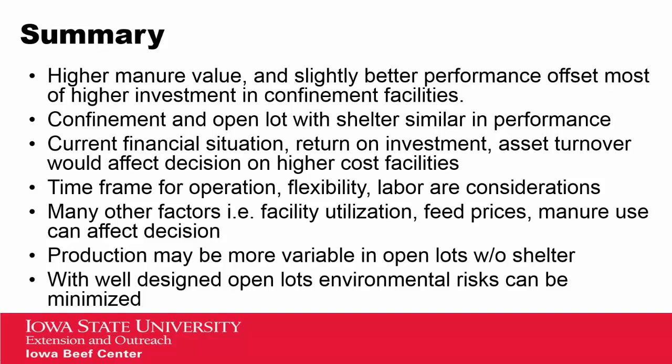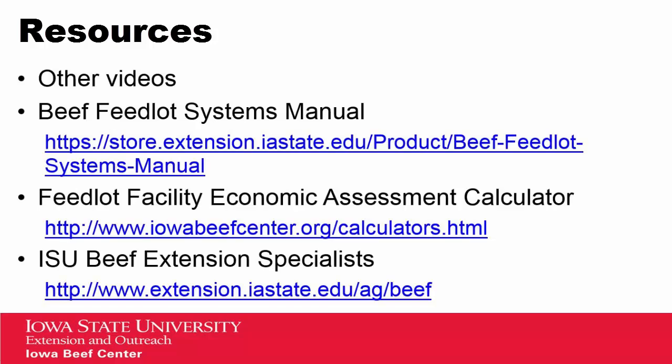In summary, we see that higher manure value and slightly better performance offset most of the higher investment in confinement facilities. Both confinement and open lot with shelter have similar performance from the cattle. Depending on your current financial situation, return on investment and asset turnover will affect decisions on higher cost facilities. The time frame for operation, flexibility, and labor are all considerations. Other factors include facility utilization, feed costs, manure use, and nutrient requirements from a cropping program. Production may be more variable in open lots with shelters, and with well-designed open lots, environmental risks can be minimized. We'll have more videos related to the use of the manual on our Iowa Beef Center webpage — please check out that Beef Center webpage as well as our manual. Thank you for your time.